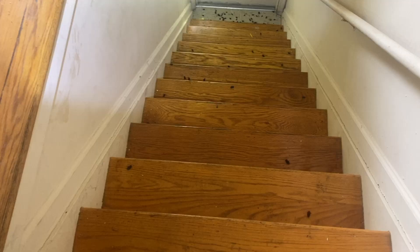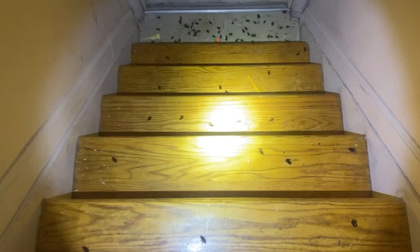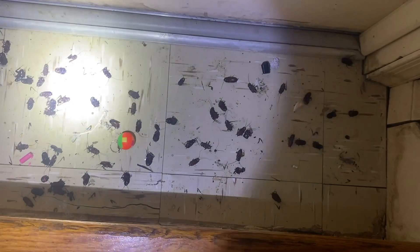This treatment affects the cockroach's reproductive system and prevents them from reaching adulthood. Next, we applied a knockdown aerosol product to every single crack, crevice, appliance, and baseboard throughout the apartment. This product is going to flush the cockroaches out of hiding into the growth regulator and rapidly exterminates them.